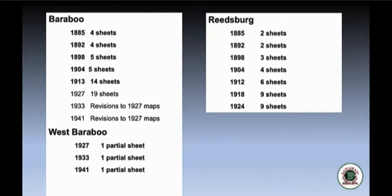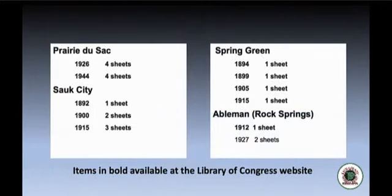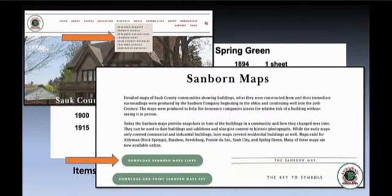Reedsburg grew from 2 sheets at the beginning to 9 sheets later. Maps were also produced for Prairie du Sac, Sauk City, Spring Green, as well as Abelman — or Rock Springs as we know it today. These are available at the Library of Congress website, and on our website we have a resource PDF with a list and clickable links to each community and each year that maps were produced.